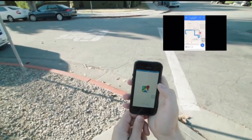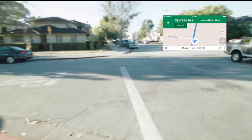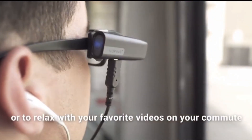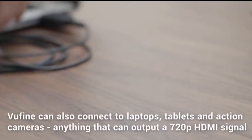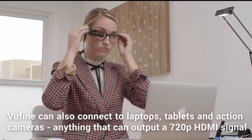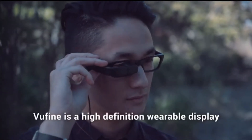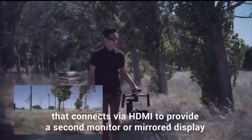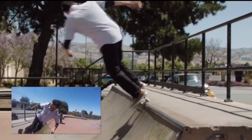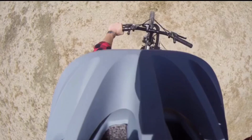Viewfine is especially useful for data you need but don't have to interact with — it's simply an extension of all the technology you already own. Plug Viewfine into smartphones, tablets, and laptops to act as a second display showing GPS directions, emails and texts. It's the perfect way to watch Netflix or HBO Max on your daily commute. Viewfine connects via a thin HDMI cable to anything capable of outputting a 720p HDMI signal. You can also use it as a viewfinder for your phone's camera, GoPro, or drone. Priced starting at just $149 US dollars.